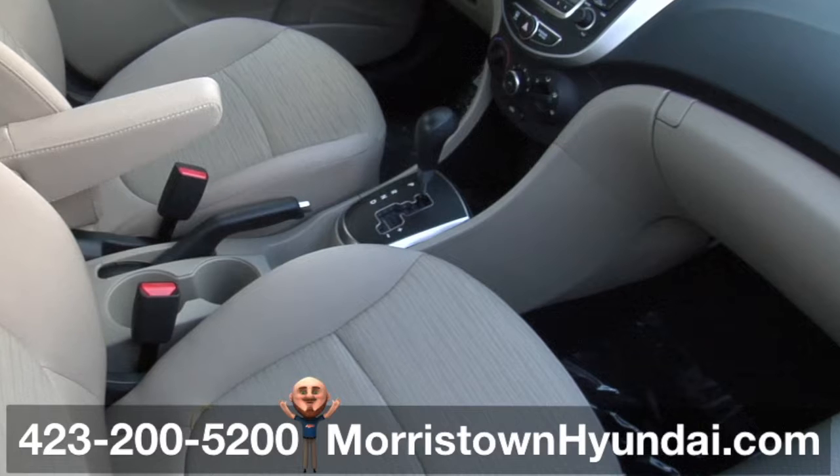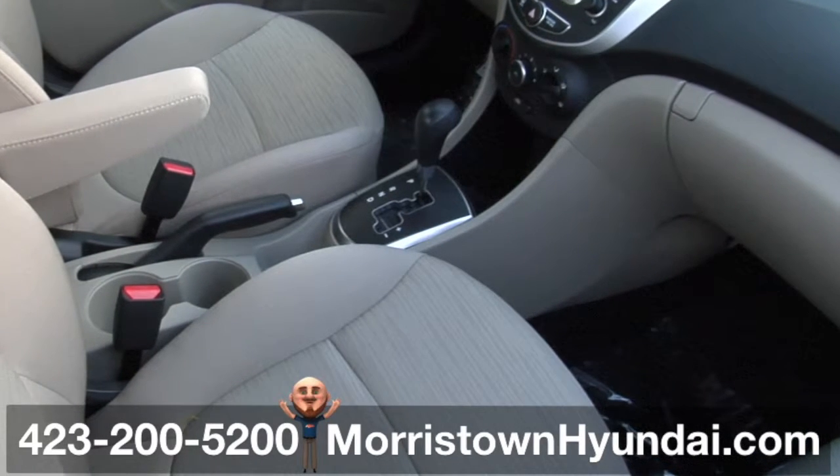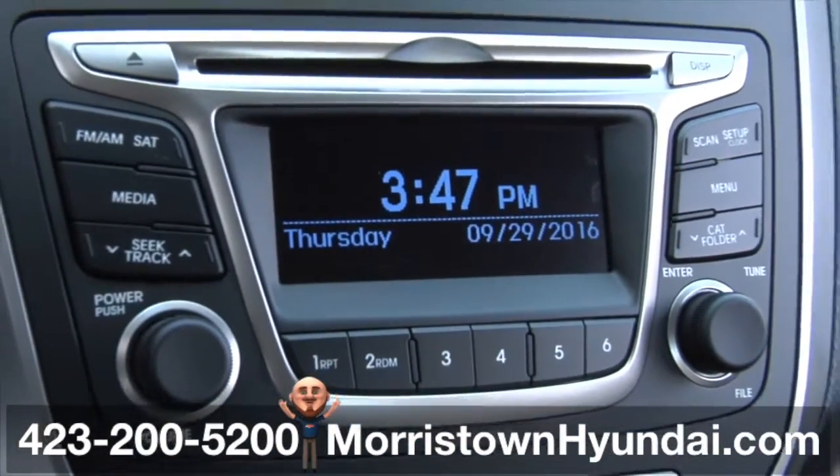You'll find front map pockets with bottle holders, a storage tray, dual front cup holders, and a handy front glove compartment. For entertainment, a six-speaker audio system guarantees great sound.